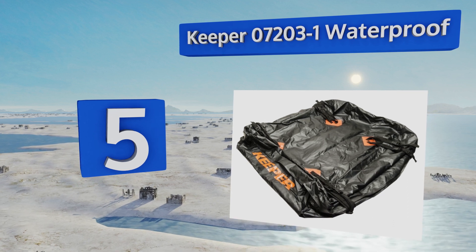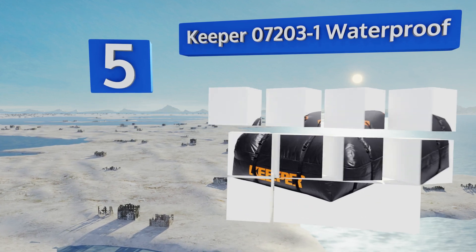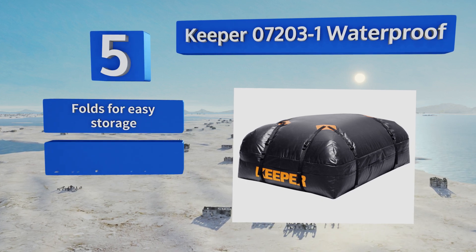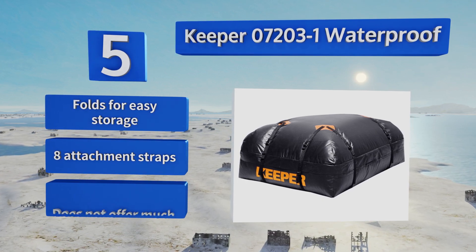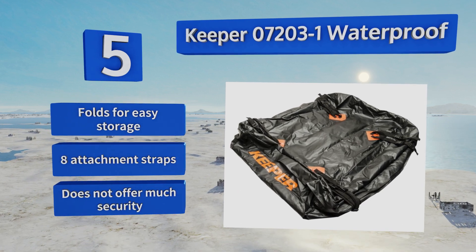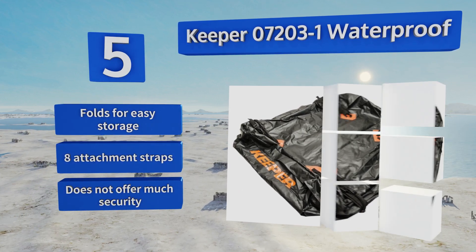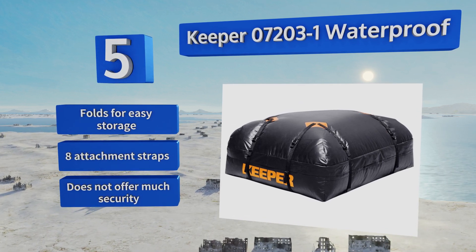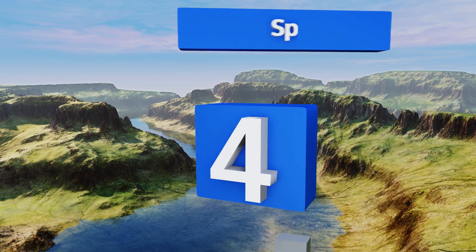Halfway up our list at number five, with soft sides that flex to hold bulky and unwieldy items, the Keeper 07203-1 Waterproof is great for all sorts of sports equipment such as skis and golf clubs. It will protect your items and also shield your vehicle against scratches from the contents. It folds for easy storage and comes with eight attachment straps, but it doesn't offer much security.